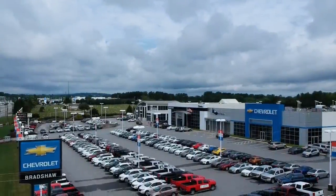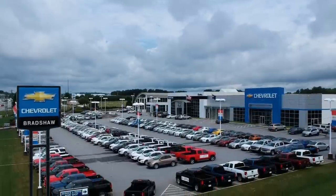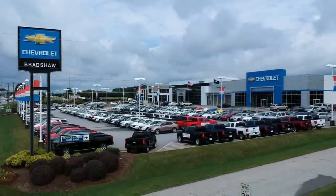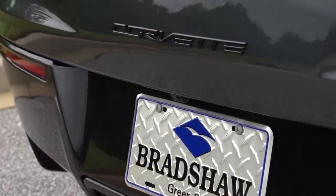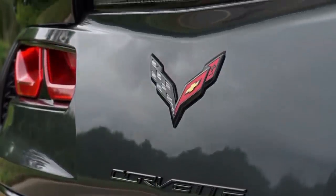I want to give a huge special thanks to my friends over at Bradshaw Chevrolet in Greer, South Carolina for hooking me up with this car to review. I've actually been taking my personal Corvette Stingray here for servicing for a while now — always been a great experience. I highly recommend them. All their contact information is listed in the description below, as well as a link to this specific Corvette. With that being said, let's go ahead and dive into this review.